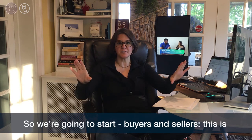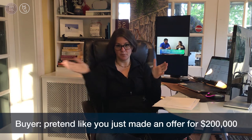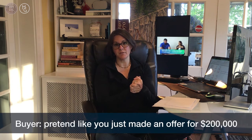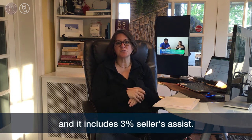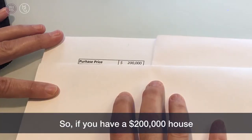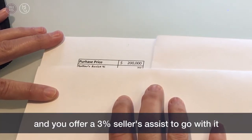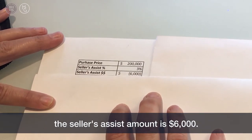So we're going to start — buyers and sellers, this is for both of you to learn. Your buyer, pretend like you just made an offer for $200,000, and same with the seller — you just got it and it includes 3% Seller's Assist. So if you have a $200,000 house and you offer 3% Seller's Assist, the Seller's Assist amount is $6,000.